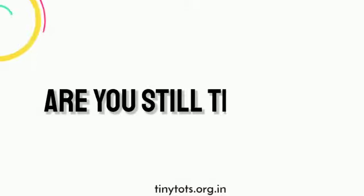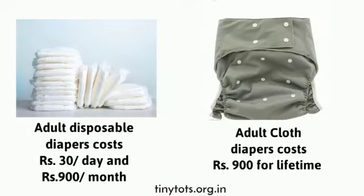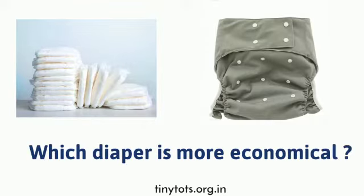Are you still thinking disposable diapers are convenient and economical? Disposable diapers cost 30 rupees per day and 900 rupees per month, but our adult cloth diapers cost 900 rupees for a lifetime. Which diaper is more economical?